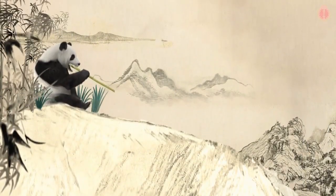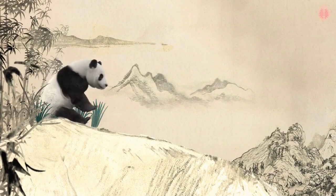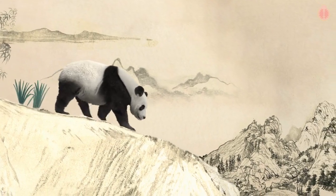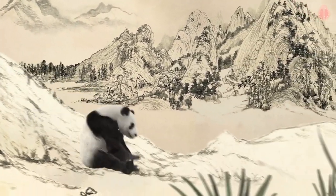Welcome to Curious Guava. Have you ever wondered how pandas manage to land gracefully, seemingly unfazed by the heights? We've got the answers for you. There are a few reasons pandas are such masters of safe landings.